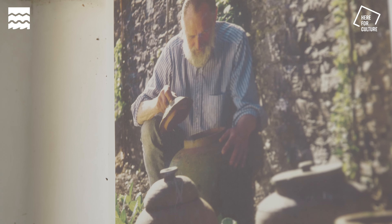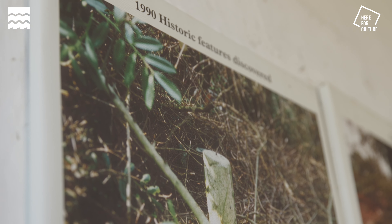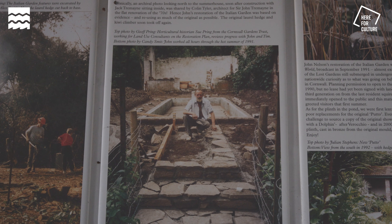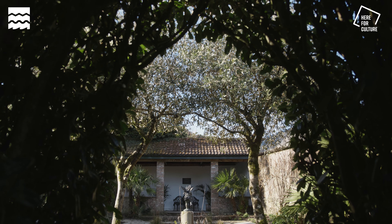That is part of the magic as you walk around. You just look at it and shake your head in wonder and think, how could it be that 30 years ago this was just overgrown wilderness? It's incredible.